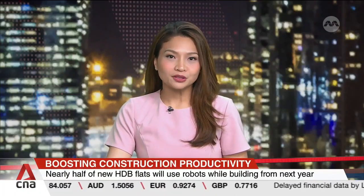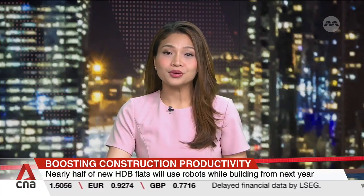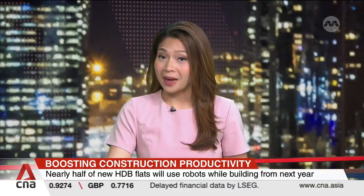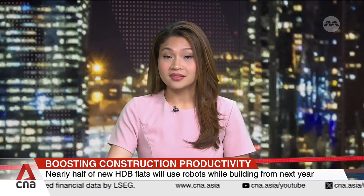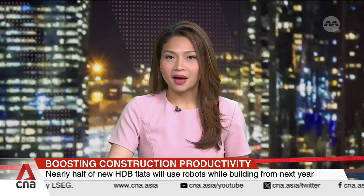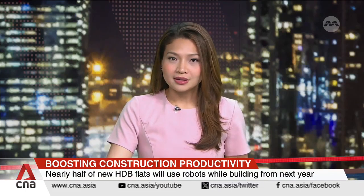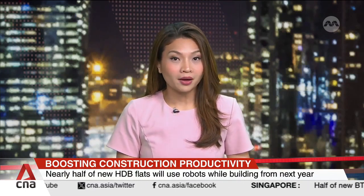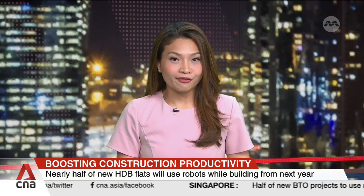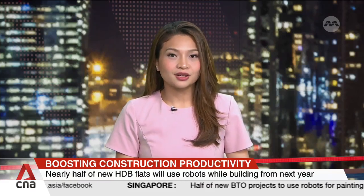Around half of all new built-to-order projects in Singapore will use robots for tasks like painting starting next year. The Housing and Development Board says this is to reduce reliance on manpower and be more productive. It says it has launched nearly 83,000 flats since 2021 and is on track to offer 100,000 by the end of next year.